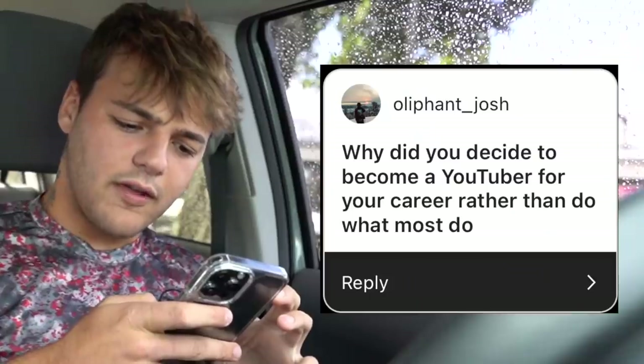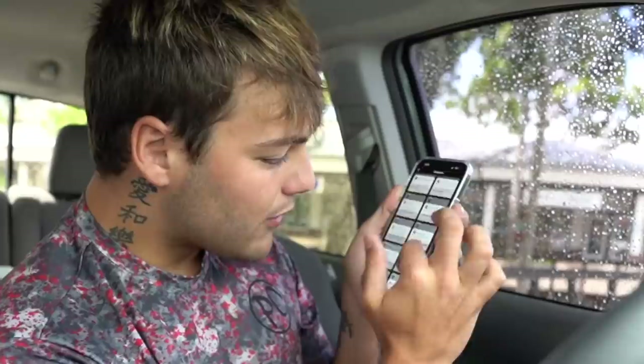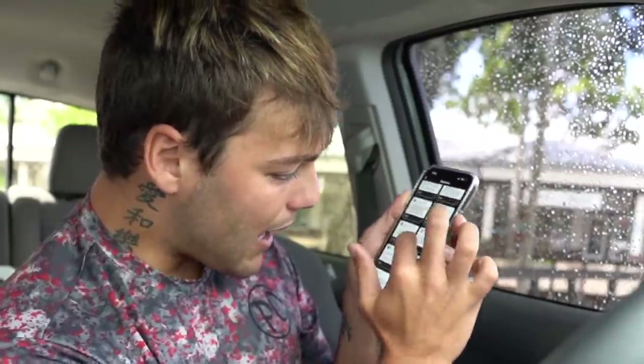Rapid fire Q&A: Will you build an aviary? Never. Are you going to get more reptiles? Maybe. Why did you become a YouTuber instead of a regular career? I enjoyed fishing so much I made my own pond, started catching fish, made videos on YouTube because I enjoyed it. It was a snowball effect — it got so big I realized I could make a living off it. I quit my day job and now I literally do what I love.